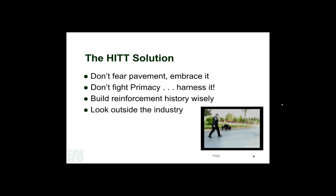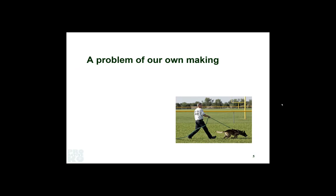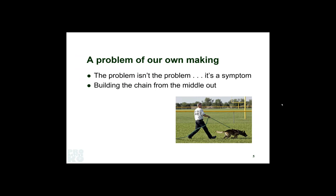We wound up looking outside our industry, out of the police canine world, at some sport trackers who had come up with some ideas, and then we modified that. I'm a firm believer that if anybody sees farther than anybody else, it's only because they're standing on the shoulders of giants — to borrow from Sir Isaac Newton. This problem we had was something we created ourselves. We realized the problem wasn't the problem — it was actually the symptom.